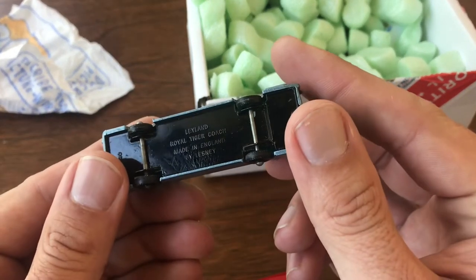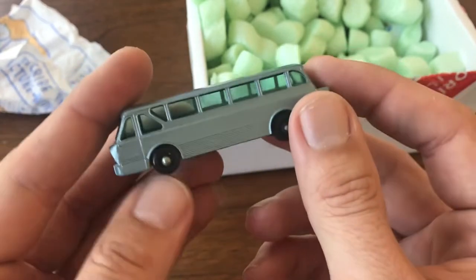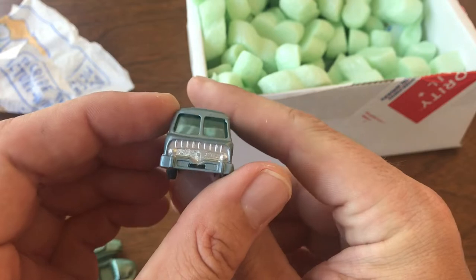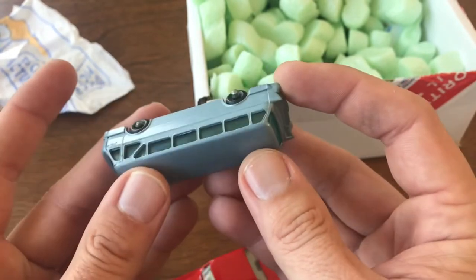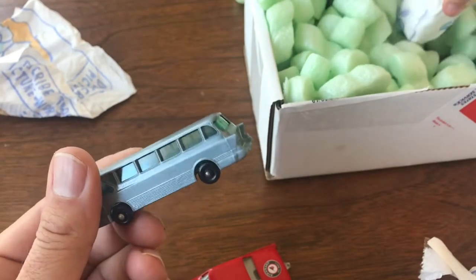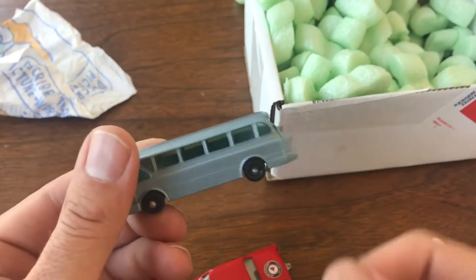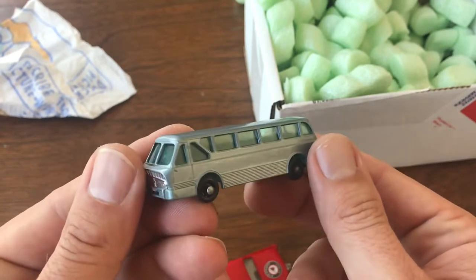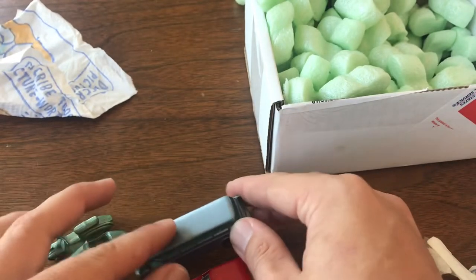The Royal Tiger Coach — the Leland Coach. I've got a couple of these, but this one just looked like it was in such good shape. If it's not mint it's near mint, and I don't know if anybody else even bid on this. It was just a great model and I felt like I couldn't leave it behind.